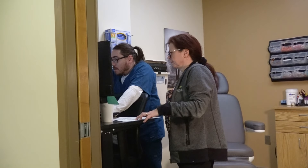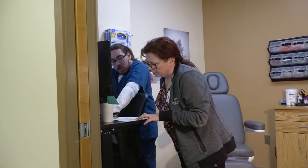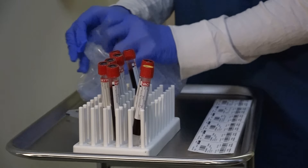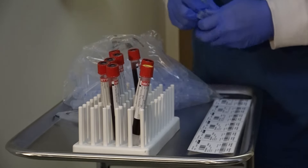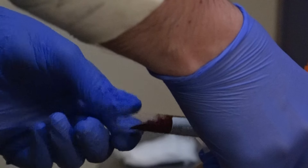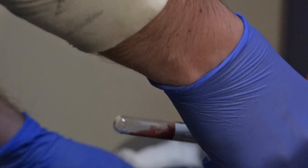Mary Beth Roberts is a phlebotomist and the laboratory's support supervisor. She explains that phlebotomists not only work in the outpatient area but also support the emergency department and the hospital floor to help take care of all patients. She says working for a small hospital in this capacity is rewarding: "I know just about every patient's name that comes in, and they hug you, they tell you 'I'm so glad to see you' — it's an amazing feeling."